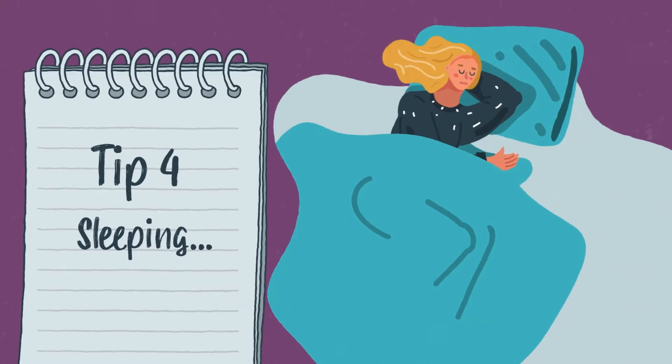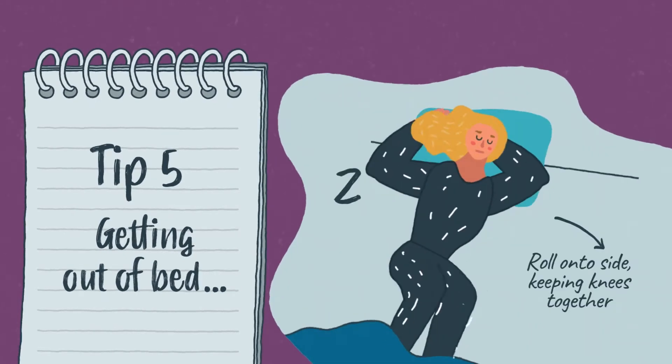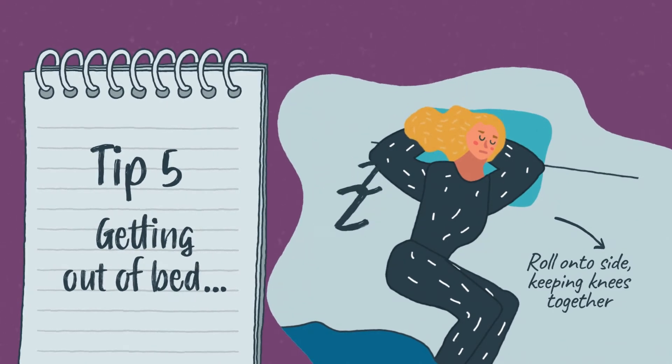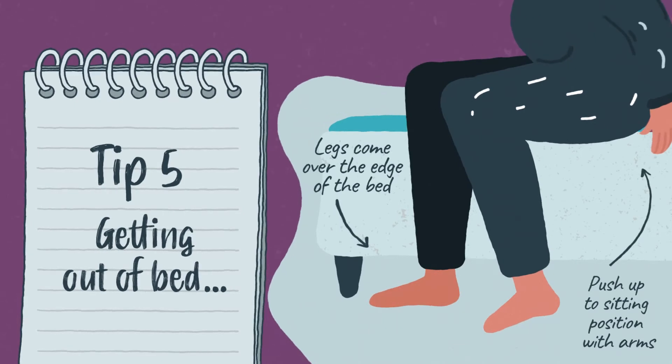Don't worry if you wake up in a different position. Getting out of bed. Roll onto your side by keeping your knees together, squeezing your bottom muscles, pulling in your stomach muscles and pushing through your feet to help you turn. Let your legs come over the edge of the bed and push up to a sitting position with your arms.